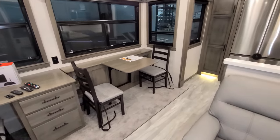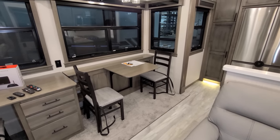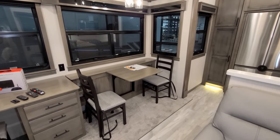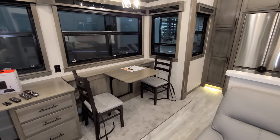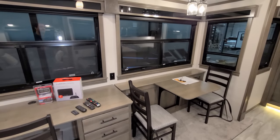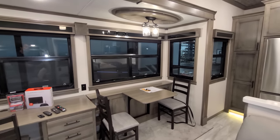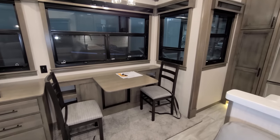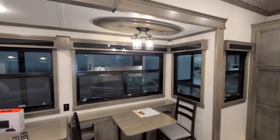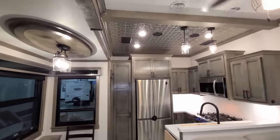There is a table and chairs set up here. Two folding chairs are available as part of the Legacy package, or you can opt them in on the regular Riverstone. There's a leaf extension that goes in so you can seat four people comfortably. Between the windows there is an electric outlet and USB charger ports. On each side of the table there is some built-in shelf space below.